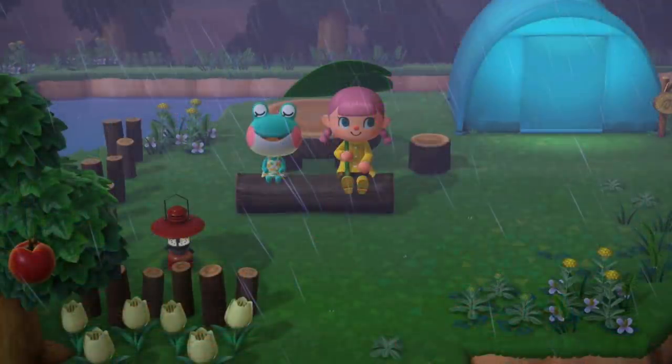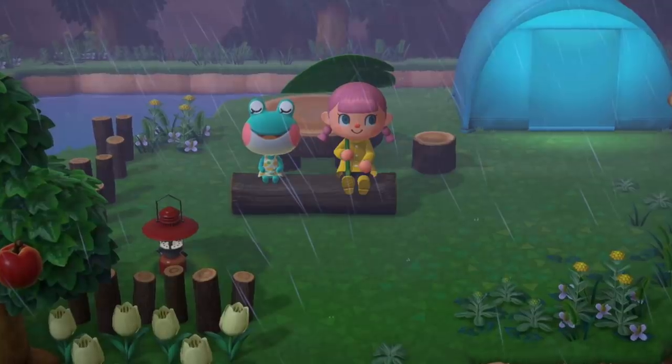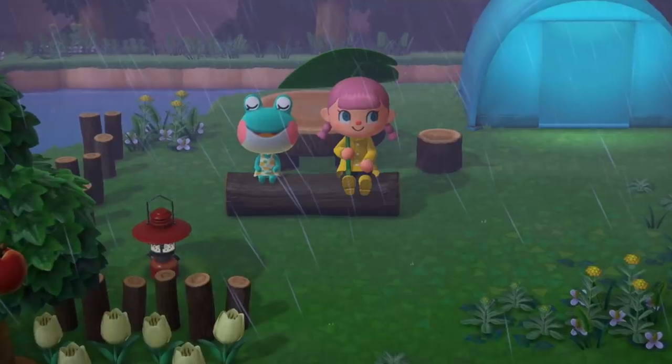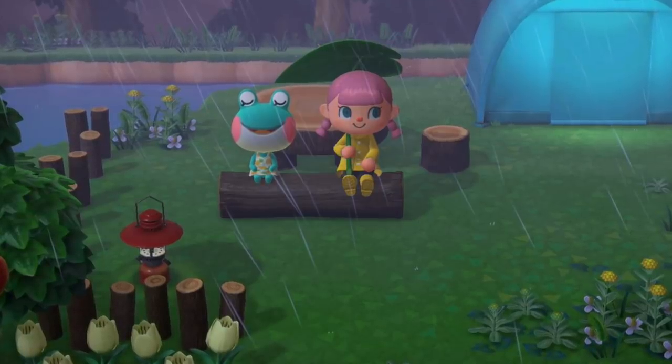Number 38. Speaking of frogs, gifting an umbrella to a frog villager will only give you plus 1 friendship points with them, whereas any other villager is plus 2. Pretty cool, but we need to ask: who at Nintendo really loves frogs to do all these changes? And if they love frogs so much, why did they leave out the froggy chair?